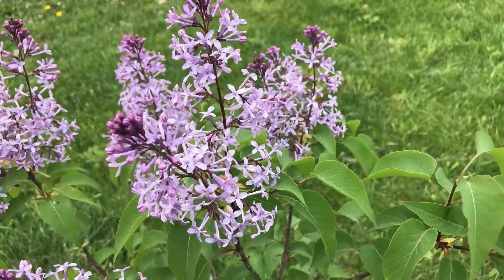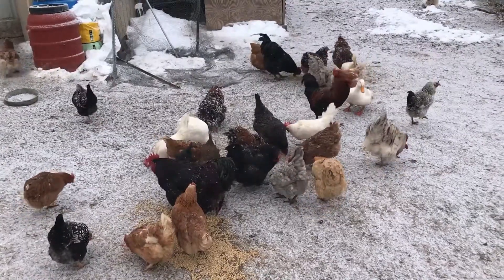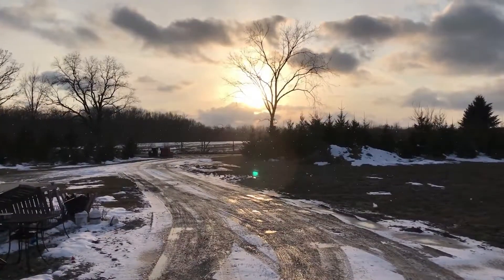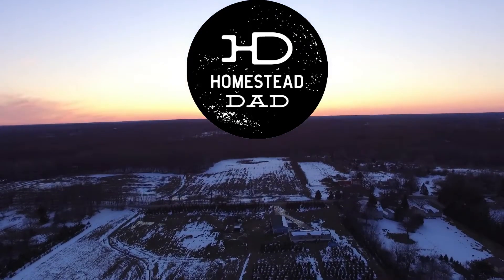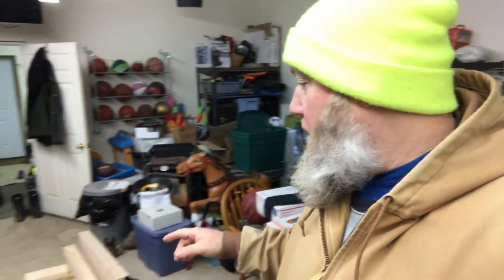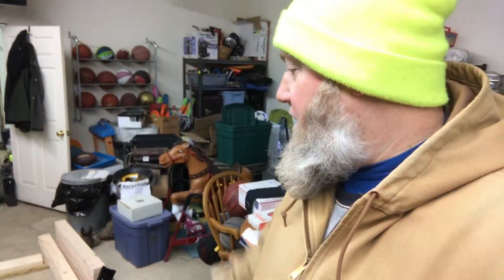I'm heading out to milk, see you guys in a minute. I haven't gone out to milk yet — I wanted to show you. Last night we had like an hour. Aquaman is anxious to get a loft built for his bedroom, so I gave him a cut list and showed him how to use the miter saw. He started cutting that stuff to length, and now we're going to have to start putting it together.